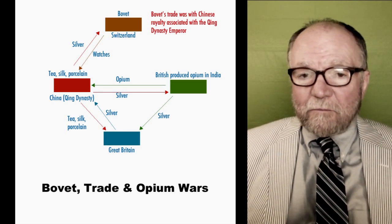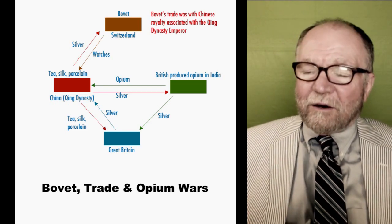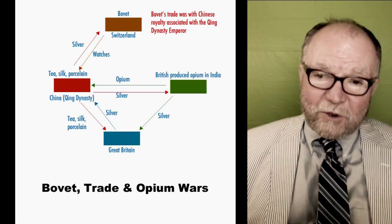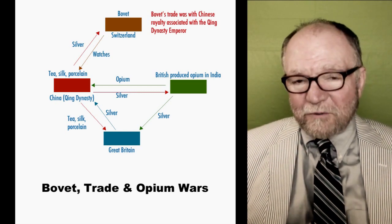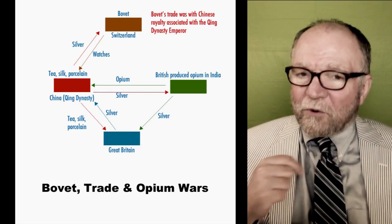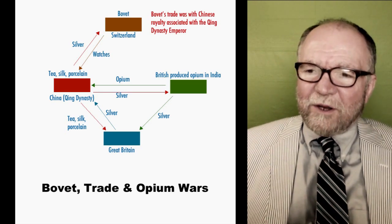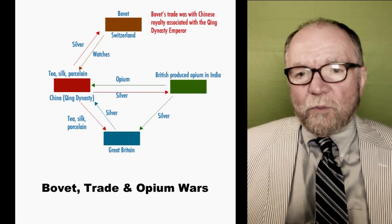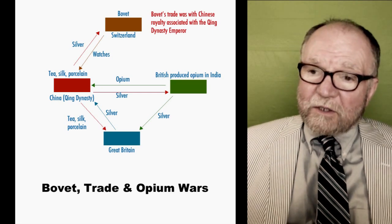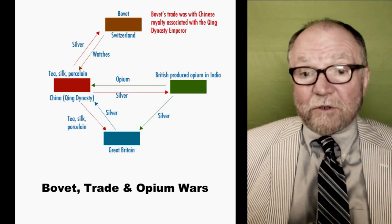The British got the idea — they started growing opium fields in India, which at the time was under British rule. And they would sell the opium to the Chinese for silver, and then take the silver and pay for the tea and the silk and the porcelain. After a certain point, the Chinese said this is not good for our people — you've got a bunch of people in these opium dens. So they burned up a supply of opium — a lot of it. They burned it up. The British got all upset and attacked them, and it was called the First Opium War. The Chinese had to pay for all of the opium that got burned up.